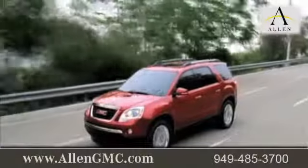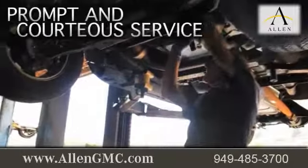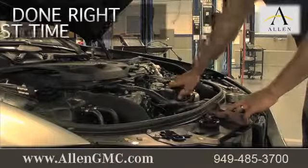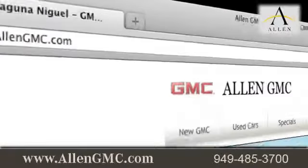when you bring your vehicle to Allen GMC, you're sure to receive prompt and courteous service from a GMC certified staff dedicated to quality for our customers. We strive to get all of your maintenance and repairs done right the first time. Visit us at www.allengmc.com.